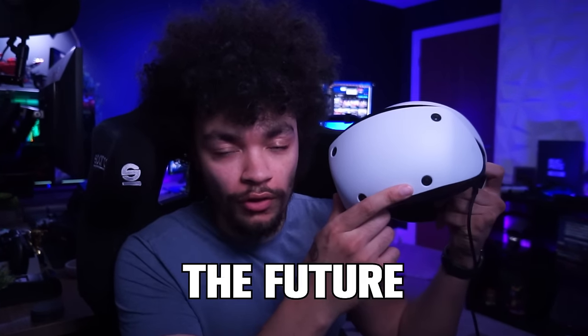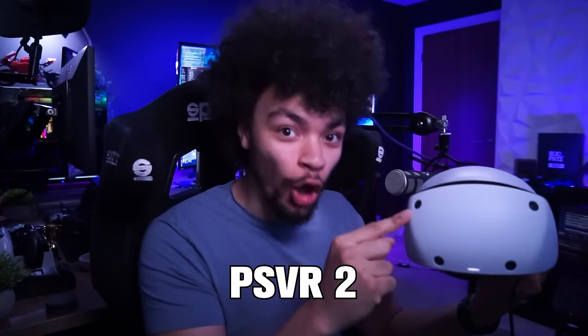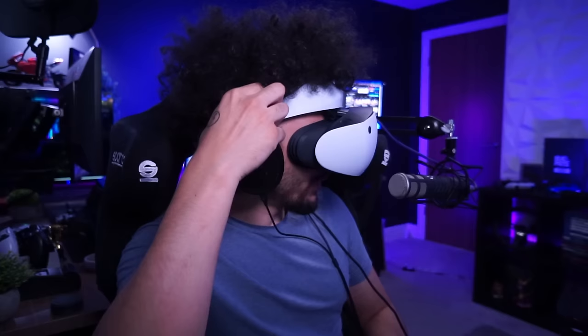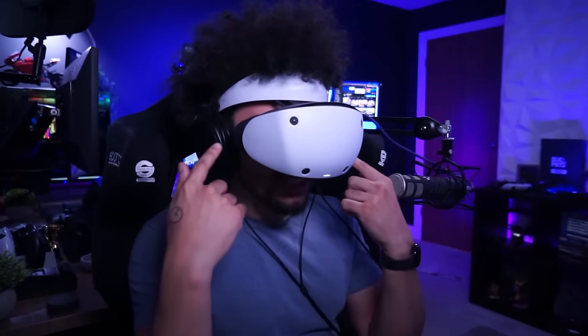Today we are entering the future. Big shout out to PlayStation for sending me the PSVR2 - we are going to check out Gran Turismo 7. First things to know is that my headphones don't actually fit properly because of where the band lines up; it's probably advisable to use the little earbuds, but whatever, this works.